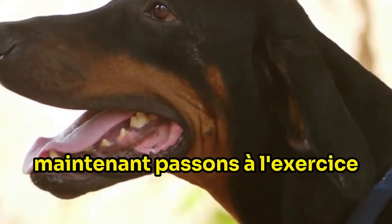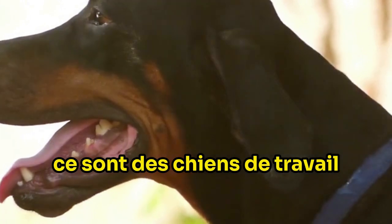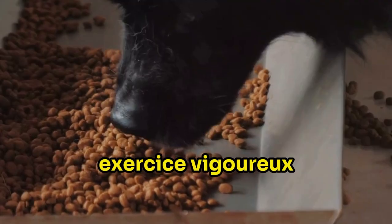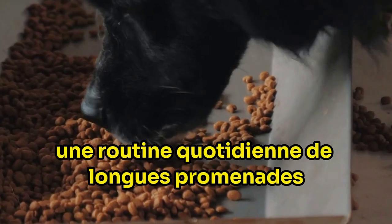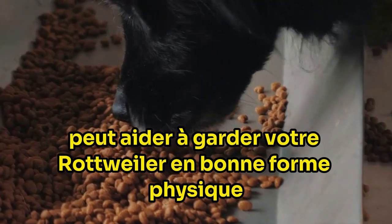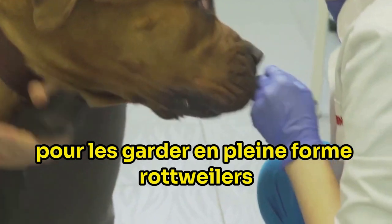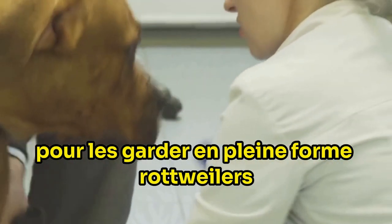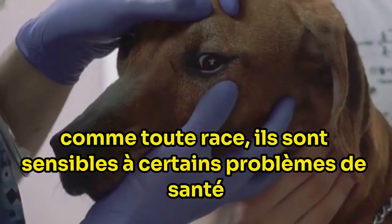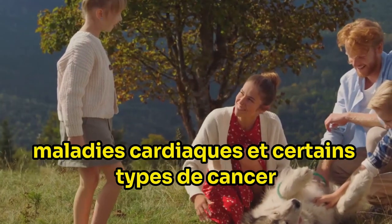Now let's move on to exercise. Rottweilers are not couch potatoes — they are working dogs, bred to herd livestock and pull carts. Therefore, they need regular, vigorous exercise. A daily routine of long walks and playtime can help keep your Rottweiler physically fit and mentally stimulated. Regular vet checkups are crucial to keep them in top form. Rottweilers, like any breed, are susceptible to certain health issues. They are prone to hip and elbow dysplasia, heart conditions, and certain types of cancer.